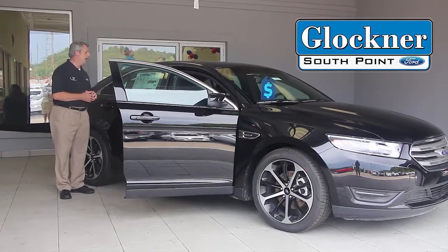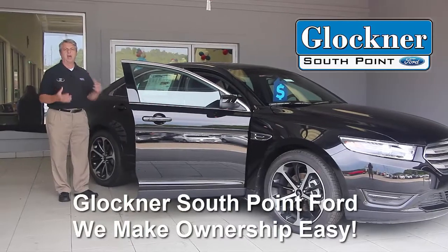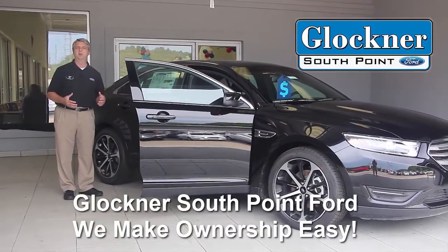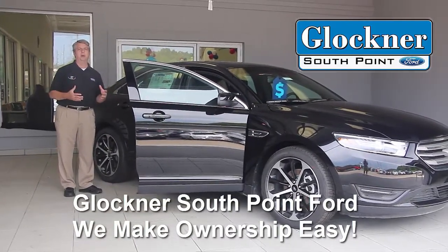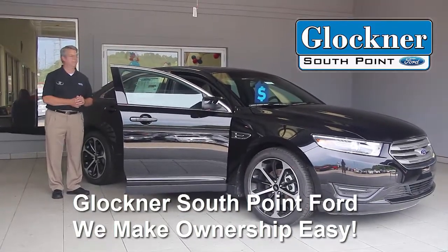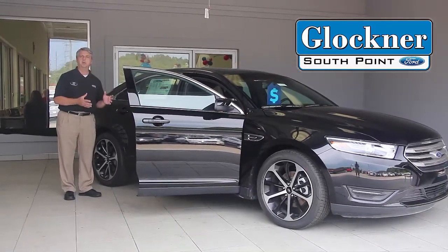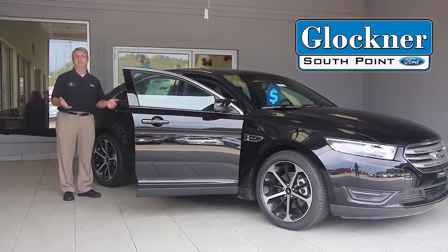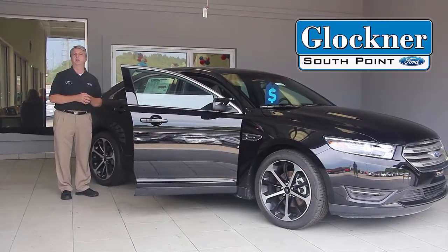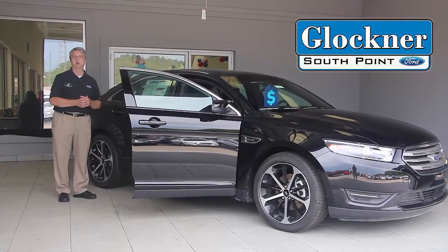You also have push-button start available, adaptive cruise control available, and what's called active park assist — this car will literally parallel park itself. You also have available navigation which is voice activated, and the Sync features where you can connect your cell phone to the stereo system via Bluetooth is standard on all Taurus models.